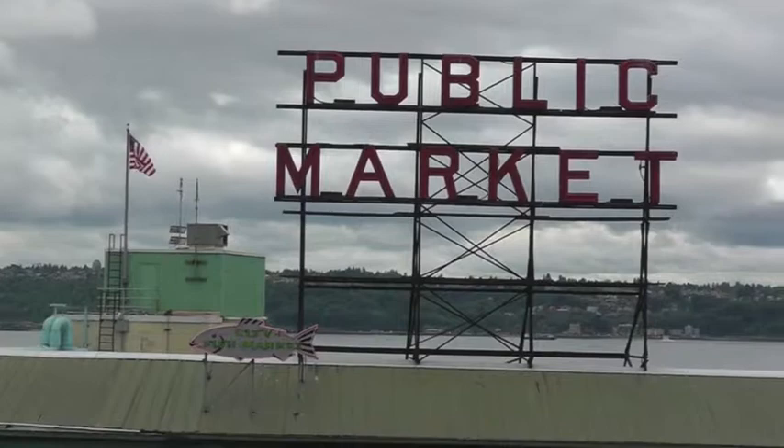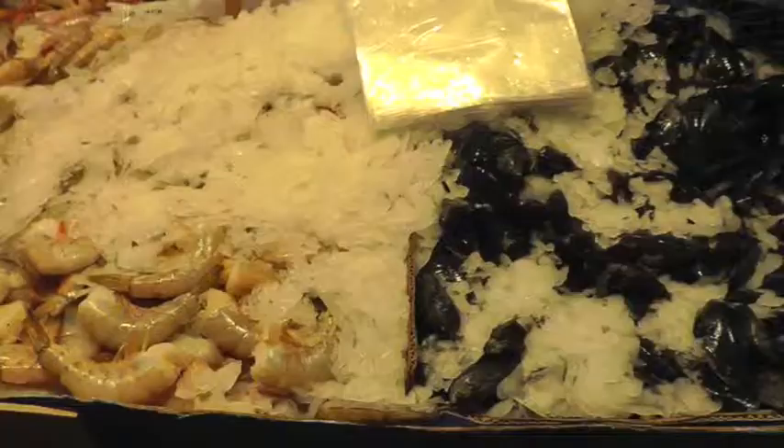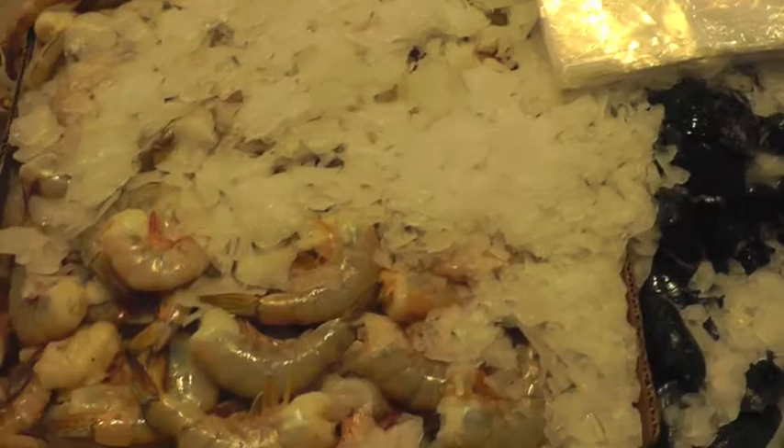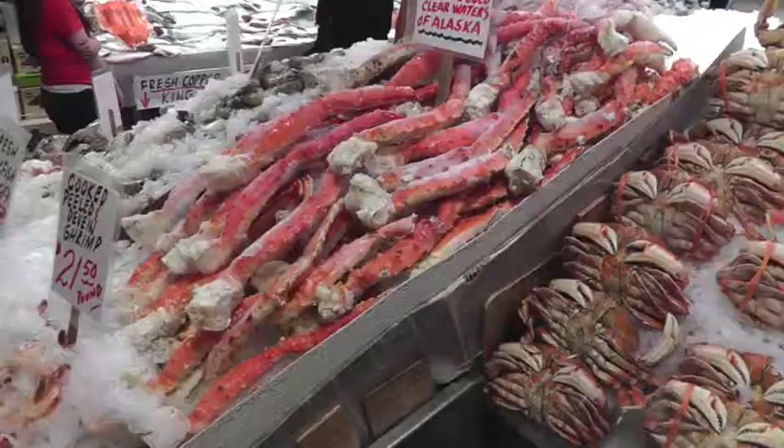While in Seattle, we were able to visit Pike's Place Market. If you're ever in this area, you have to check this out. At Pike's Place Market, you will notice that fresh seafood is abundant everywhere. Vendor after vendor is selling fresh shrimp. Look at these jumbo large shrimp and the crab.